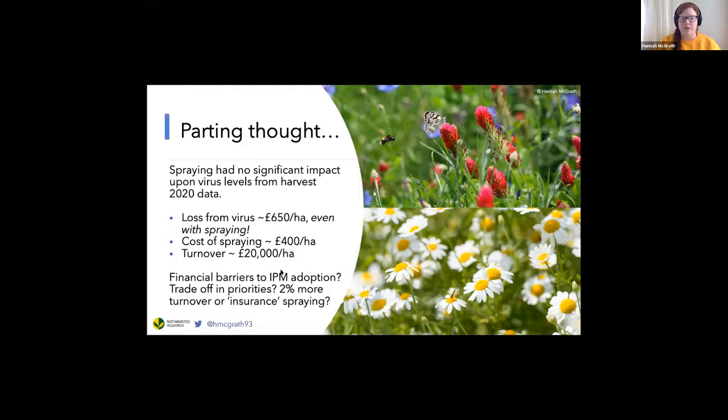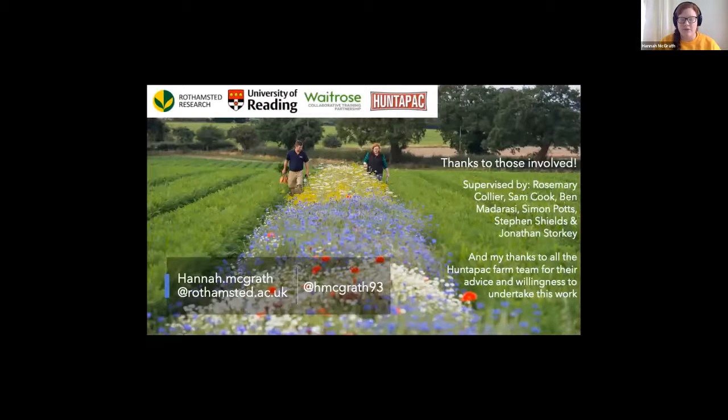I'd just like to say thank you to those involved, including my academic supervisors, and particular thanks to the Hunter Pack farm who have been so willing to trial these ideas in their fields. Thank you very much. Excellent, thank you Hannah, very useful. I hope you get some good questions over the lunchtime break.